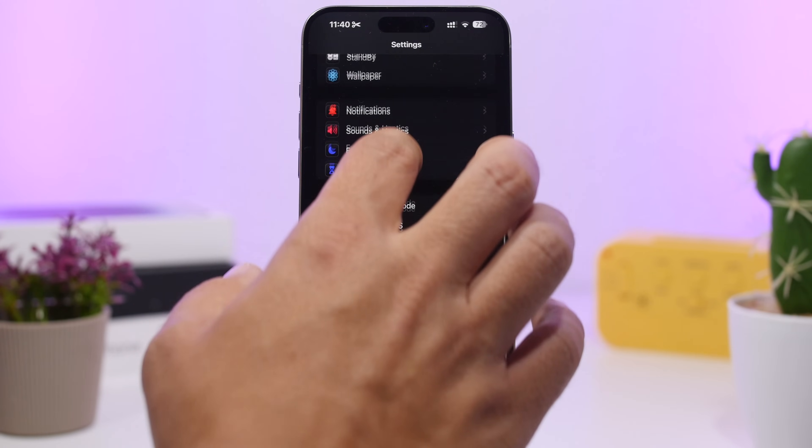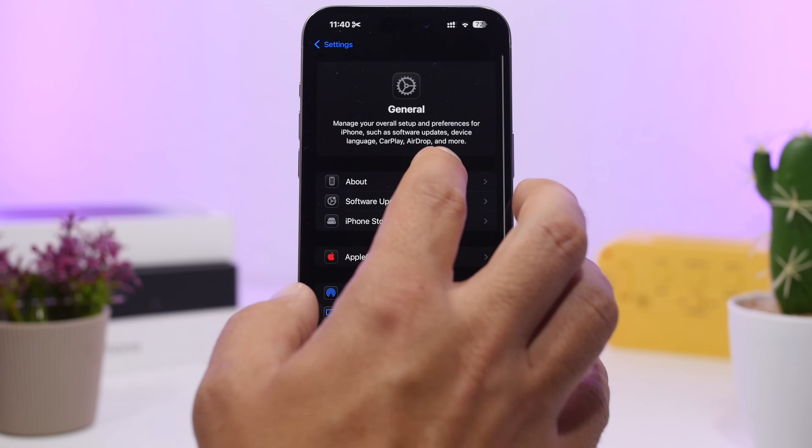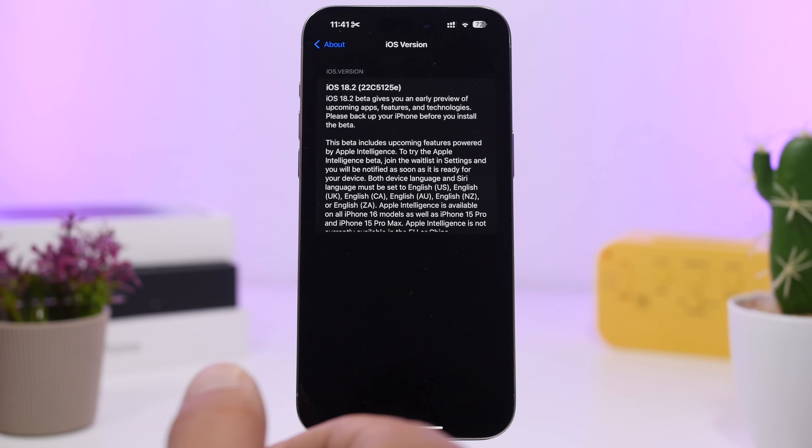Now let's take a look at the build number for this update, which is really important as it will let us know when we can expect this update to be released to the public. The new build number for iOS 18.2 is 22C5125E. With the build number ending in 'E', this indicates it will probably go through another three or four beta stages before Apple moves to the RC version and then releases iOS 18.2 to the public.